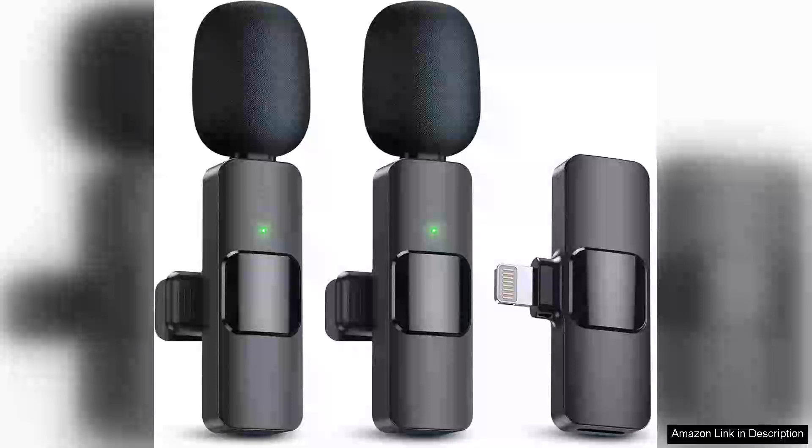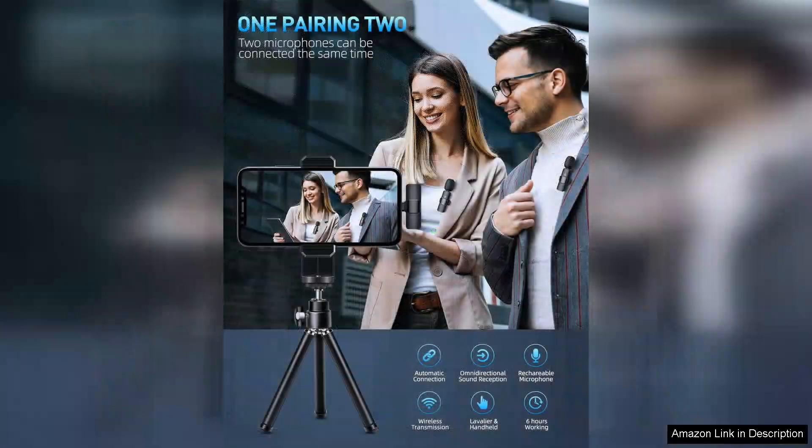I recently purchased the PQ2P2-Pak wireless lavalier microphones for my iPhone, and I couldn't be more pleased with their performance. These microphones deliver crystal clear audio, making them perfect for interviews, vlogs, and presentations.